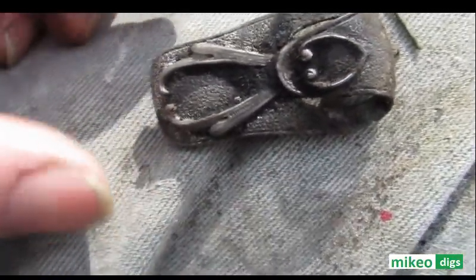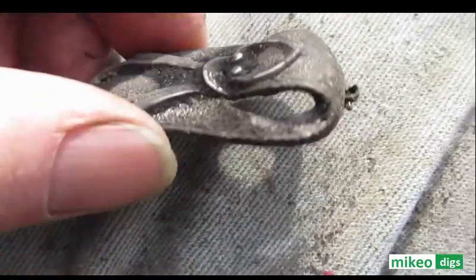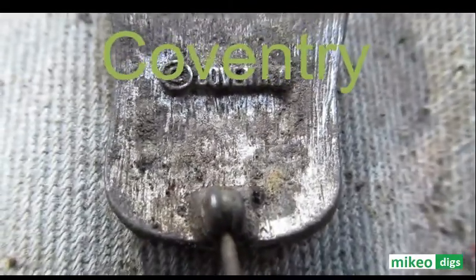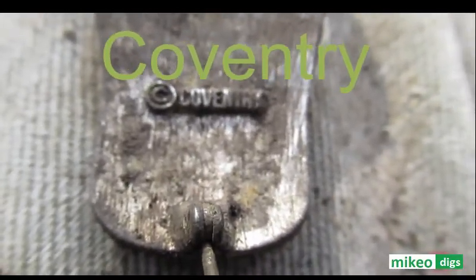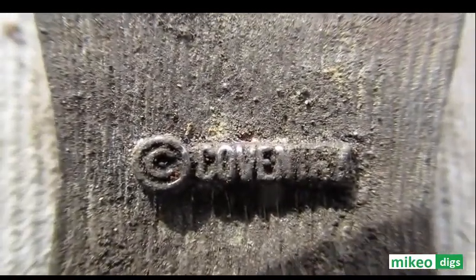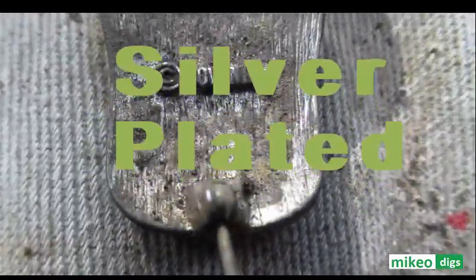I just found this brooch and it's cleaning up really nicely right where I'm rubbing on it. It says C-O-V-E-N-T-R-Y — Coventry, maybe. I'm not sure — I'll let you look. Maybe it's silver.